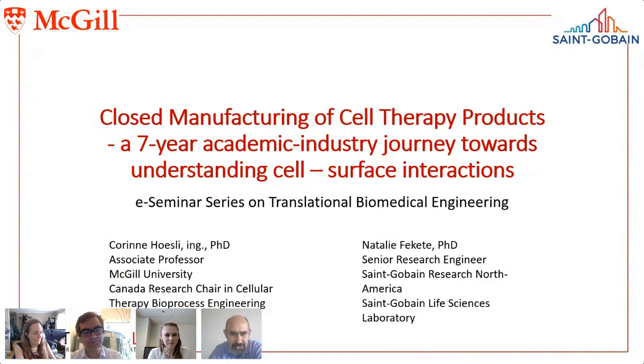It is also my great pleasure to introduce Dr. Natalie Fekete, who joined the life science R&D team at Saint-Gobain North America in 2017 and is leading the life science laboratory in Worcester, Massachusetts. She obtained her PhD at the University of Ulm, Germany, for work on GMP-compliant mesenchymal stem cell expansion systems for cell therapy. She completed two postdoctoral fellowships — in tissue engineering at the University of Twente in the Netherlands and in chemical engineering at McGill University, investigating cell-surface interactions for cell manufacturing.